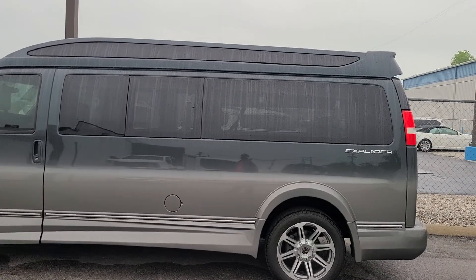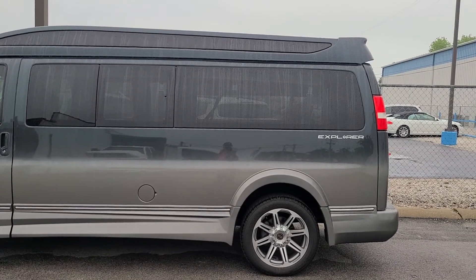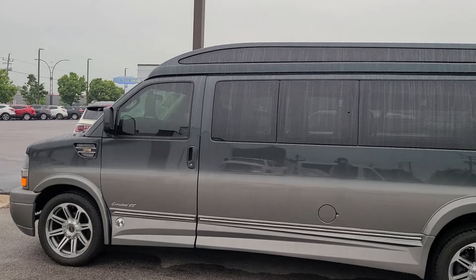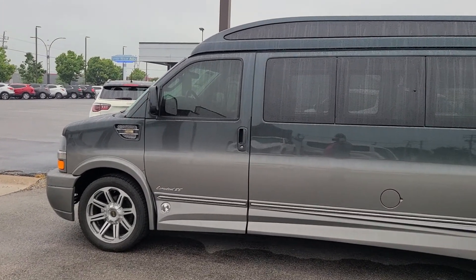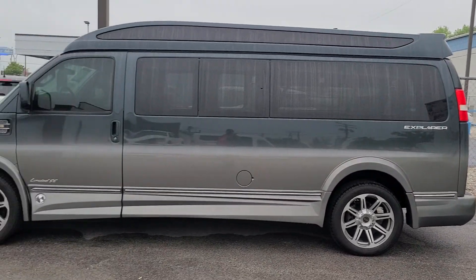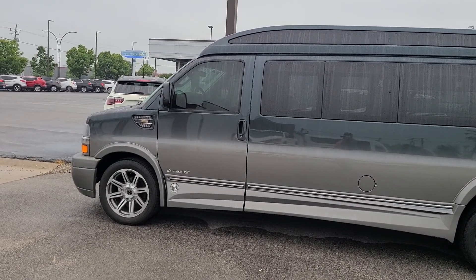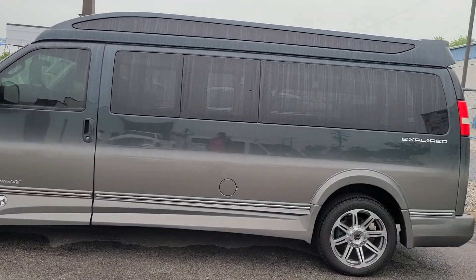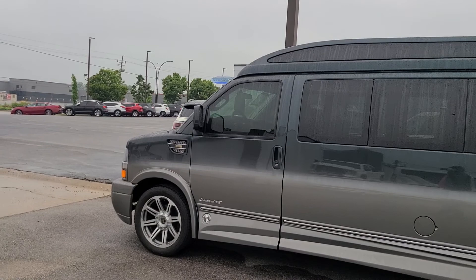I did one of these new conversion vans a couple of years ago on this channel and it was high 60s brand new, so maybe this is where used cars are going. These are not in huge demand — you don't see them around. Back in 2001 we bought an E150 conversion van new from Ford, and they had tons of them on the lot. It was like $30,000, which was expensive then.